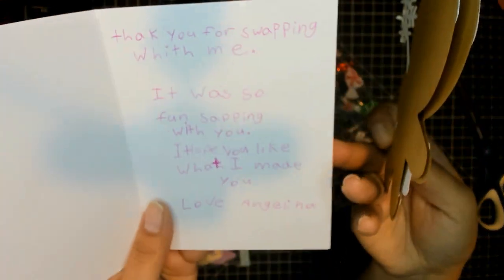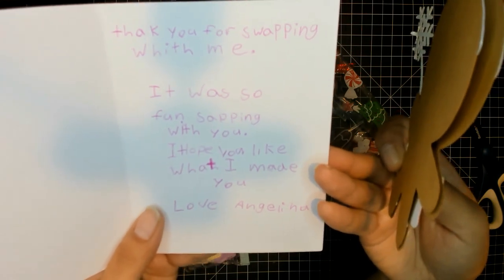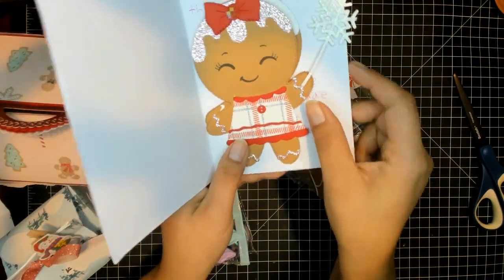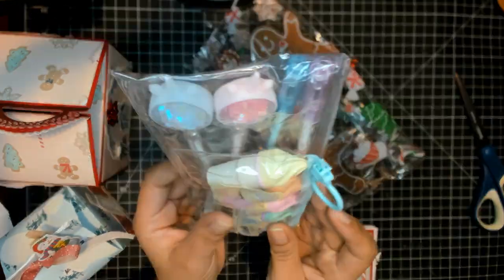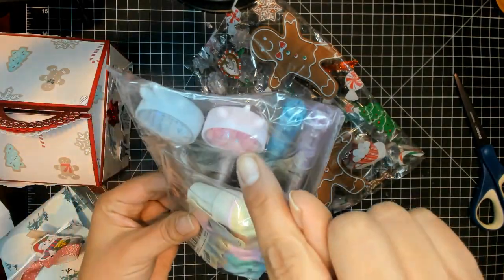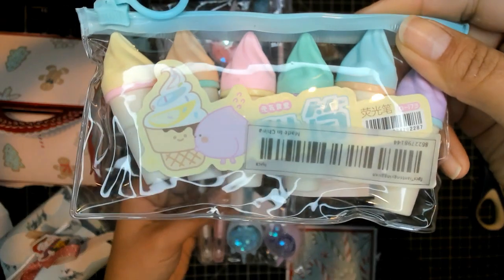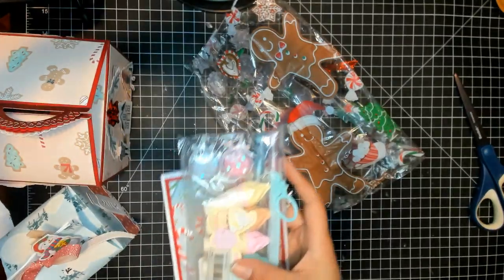And then she wrote this sweet note for her swap partners. It says, 'Thank you for swapping with me. It was so fun swapping with you. I hope you like what I made you. Love, Angelina.' Oh, girl. They are going to love what you made for them. She included these cute little pens — four different cute pens with unicorn shakers on the top. And then these cute highlighter markers, and they're ice cream. That's so cute. Your recipients are going to love, love, love your swap, Angelina.